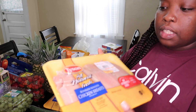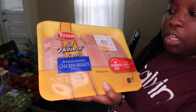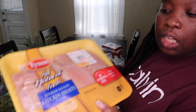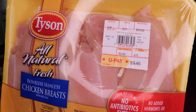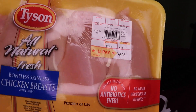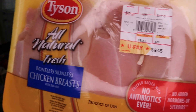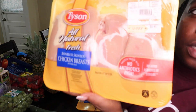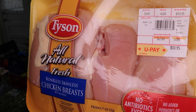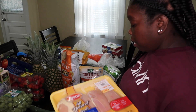I got two packs of Tyson boneless skinless chicken breast. One pack is $9.45 and the other is $9.15. This is going to be for my meal prepping.